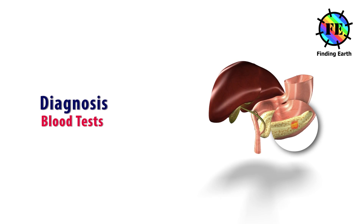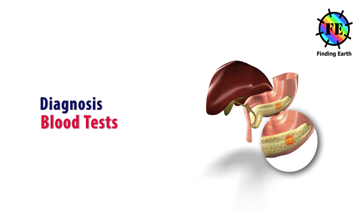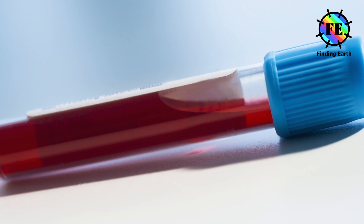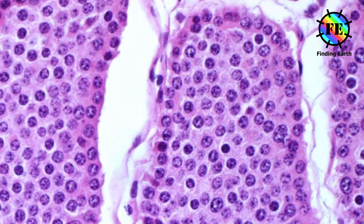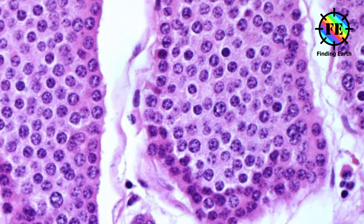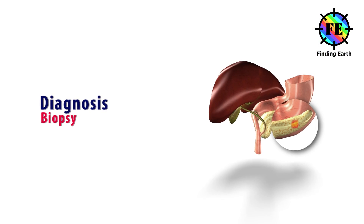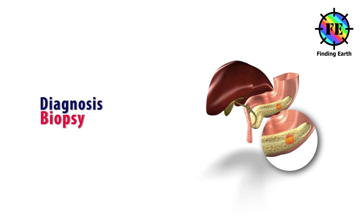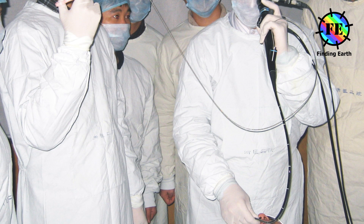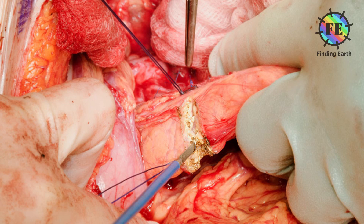Blood tests for exocrine pancreatic cancer include liver function tests and tumor markers. Blood tests for pancreatic neuroendocrine tumors and blood tests for carcinoid tumors are also used. Biopsy means to remove a small piece of a tumor. It includes percutaneous biopsy, endoscopic biopsy, and surgical biopsy.